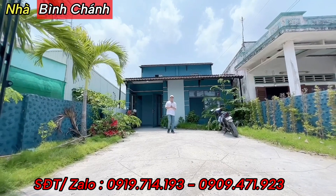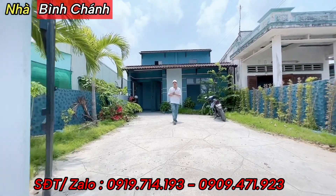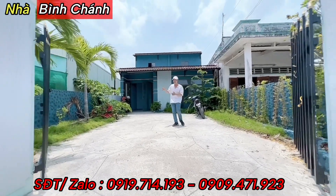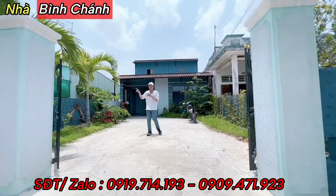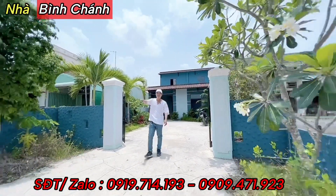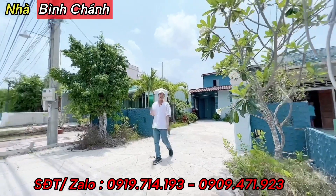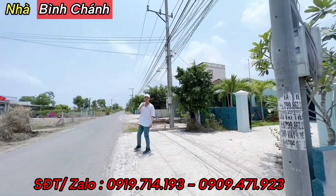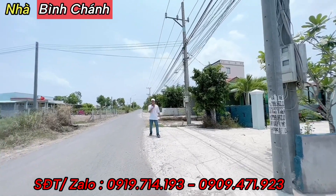Xin chào, chào mừng đến với kênh của Bình Chánh Nguyễn Thành Vũ. Hôm nay Thành Vũ rất vui khi giới thiệu cho cô chú anh chị một căn nhà với diện tích bề ngang 7m, dài 25m, nằm ngay mặt tiền đường nhựa, và giá đúng 2 tỷ. Vị trí căn nhà thì Thành Vũ sẽ tiết lộ sau video.